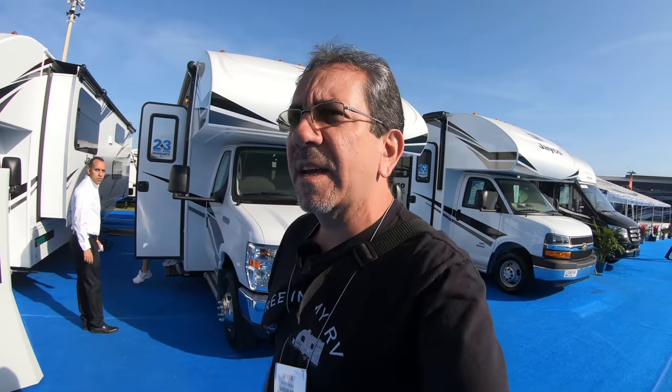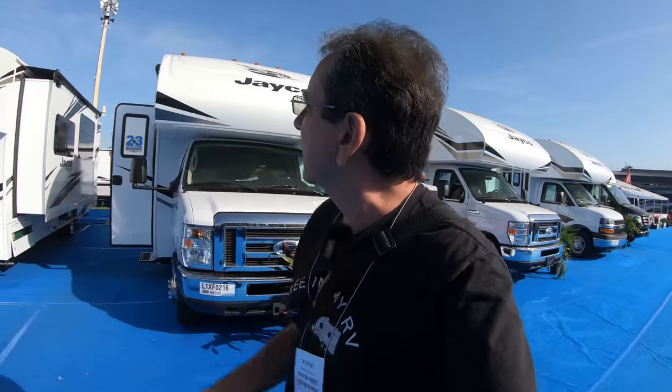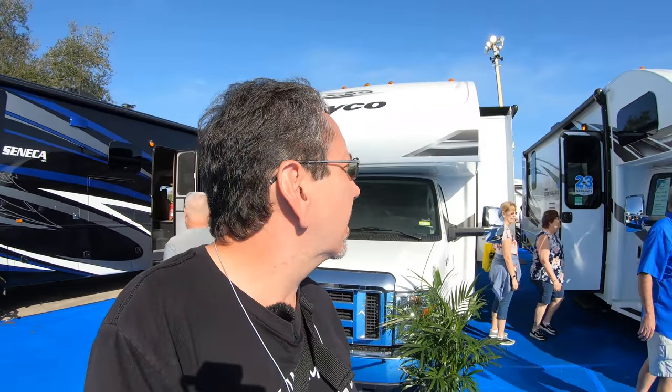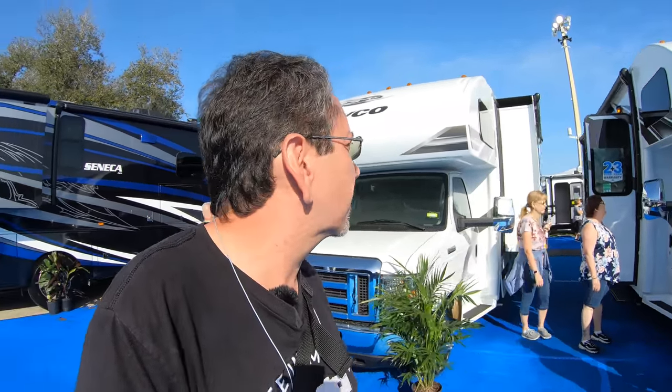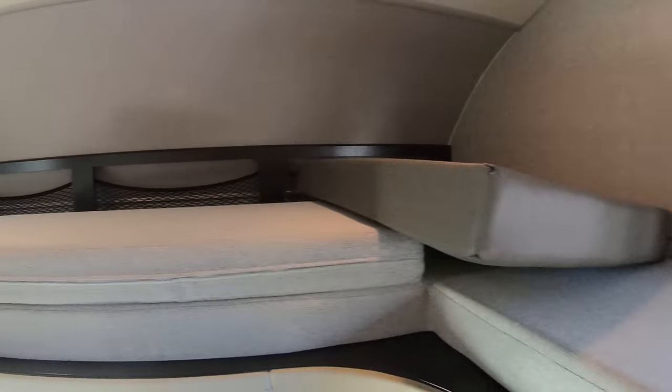Someone requested that I look at the Jayco 30X, and that's the one that I'm looking for here. It's kind of hard to film anything at this time of the day because all the RVs have people inside and people just sit down to talk. So there you go — there's the 30Z, which is the one that they have here.